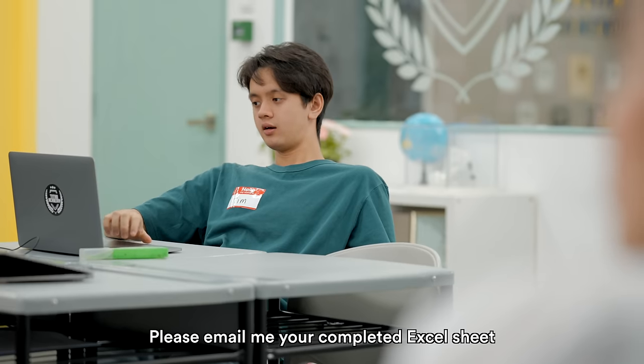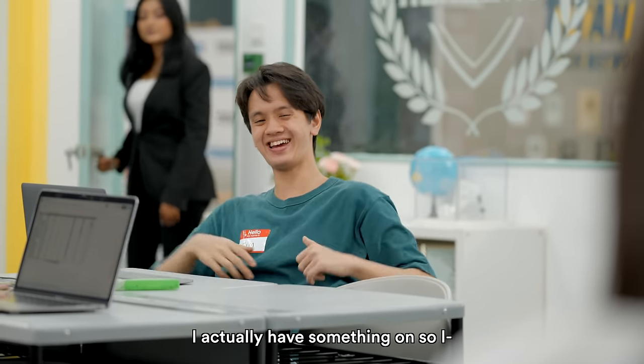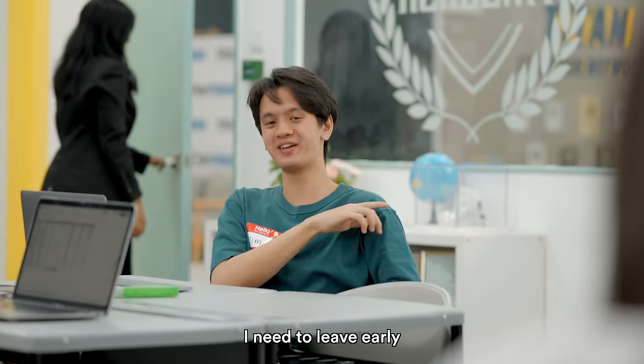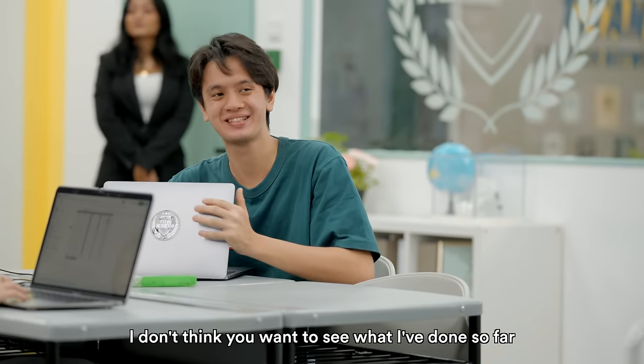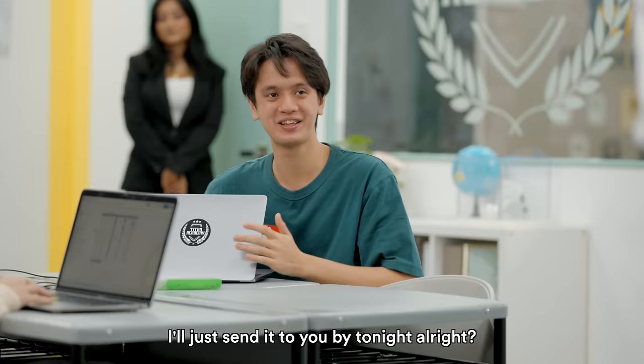Alright everyone, time's up. Please email me your completed Excel sheet and remember to sign off in the email. Hey Miss Shirley, I actually have something on so I need to leave early — can I just send it to you by tonight? Well, maybe you can show me what you've done so far. I don't think you want to see what I've done so far. I'll just send it to you by tonight.